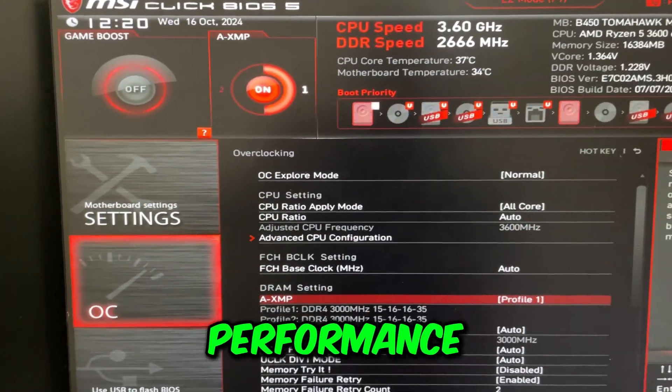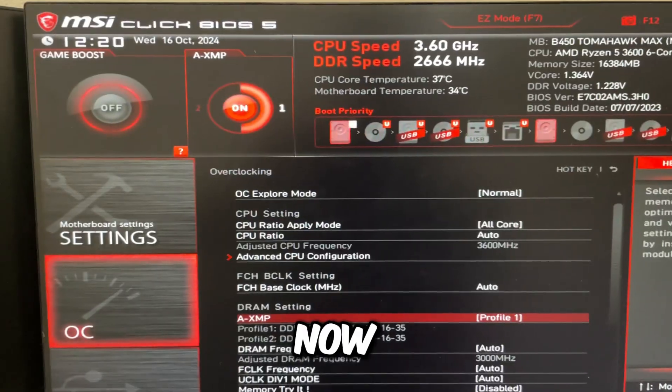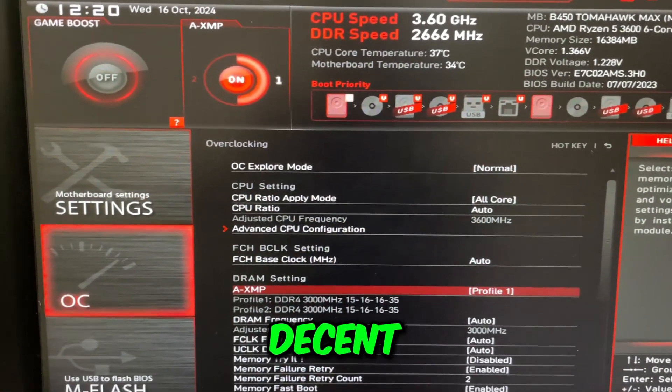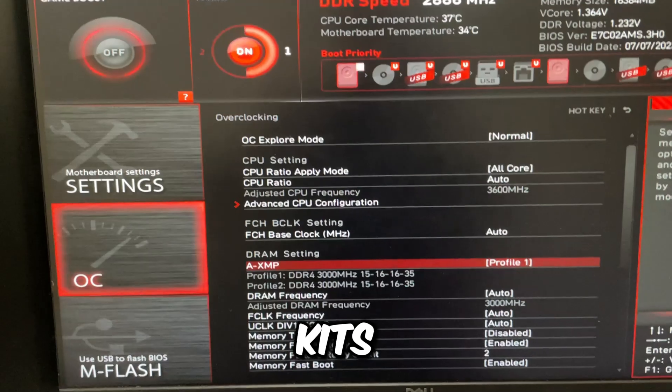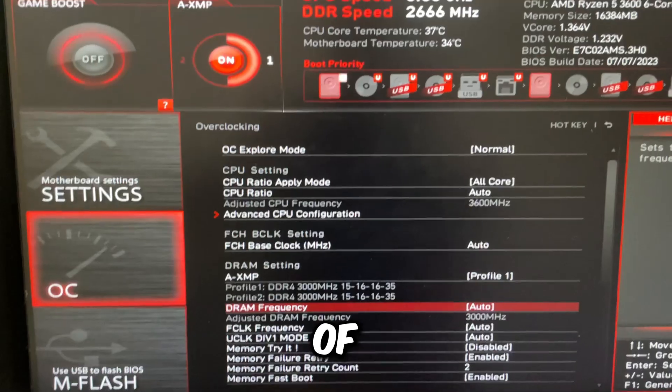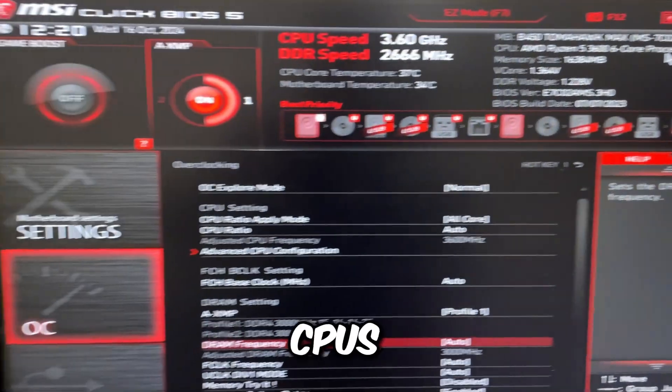If you have an X3D CPU, it doesn't really matter as much — just get some decent 3600 MHz kits and you're fine, because those X3D CPUs have something called L3 cache and they have way more of it than regular CPUs.